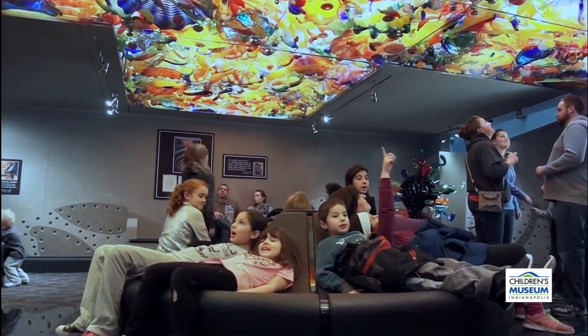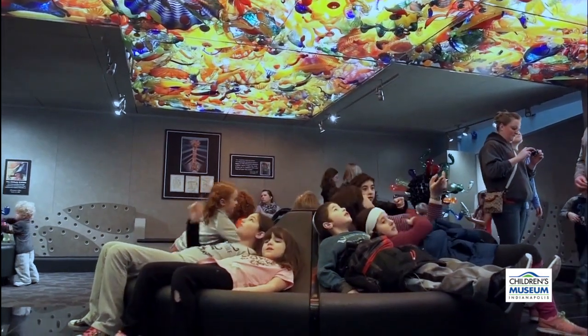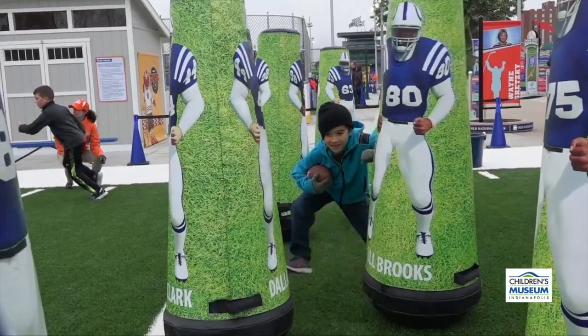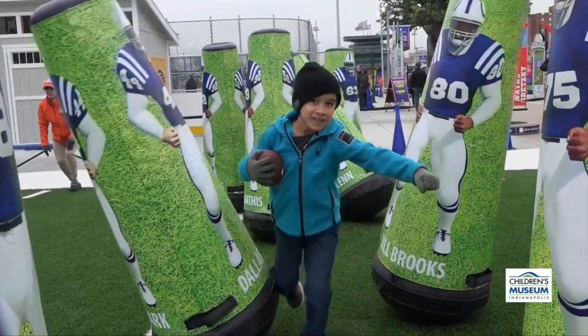Have you ever slowed down a bit just to notice the little things? Have you looked carefully at how children gesture and how they move around when they're at an exhibit?